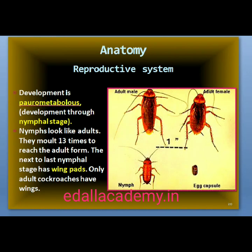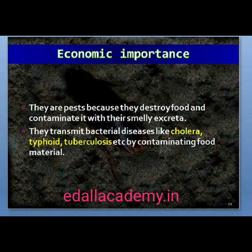The development of Periplaneta americana is paurometabolous, meaning there is development through nymphal stages. The nymphs look very much like adults. The nymph grows by molting about 13 times to reach the adult form. The next-to-last nymphal stage has wing pads, but only adult cockroaches have wings. Many species of cockroaches are wild and of no economic importance, but a few species thrive in and around human habitat. They are pests because they destroy food and contaminate it with their smelly excreta, and can transmit a variety of bacterial diseases by contaminating food material.